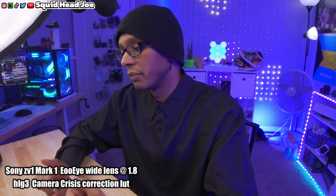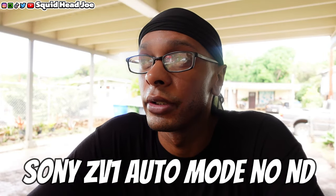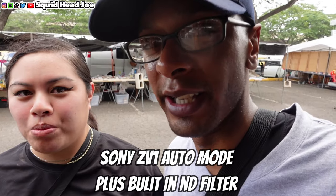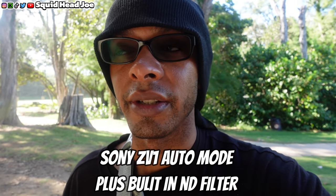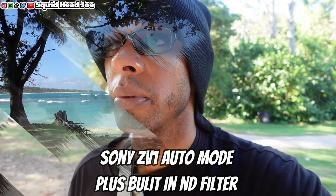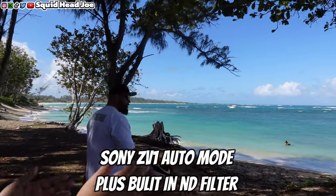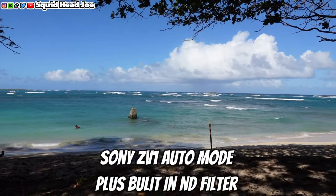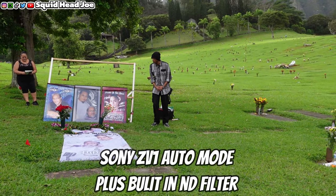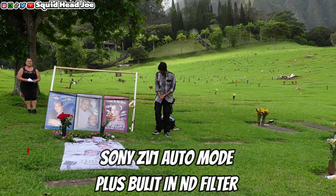Why am I telling you to get the ZV-1? The intelligent auto mode in Hawaii was crazy good, especially with the built-in ND filter. A lot of people say don't use intelligent auto mode, but there were times at memorial services traveling constantly where I couldn't take out a color card and manually set up a shot. I had to rely on intelligent auto, and the footage came out really well.